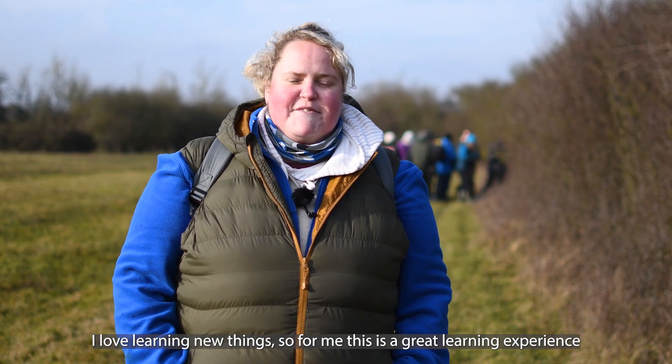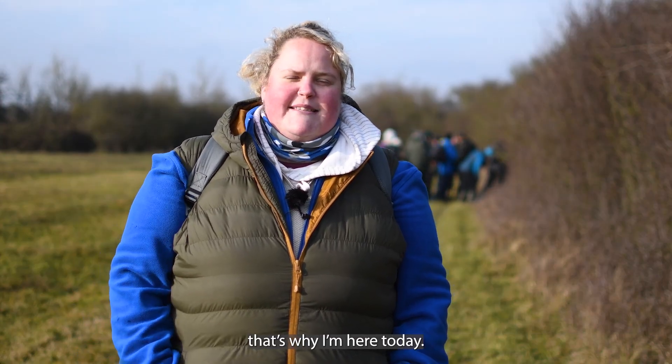I love learning new things, so for me this is a great learning experience — that's why I'm here today.